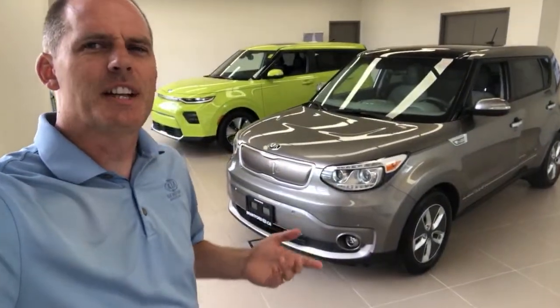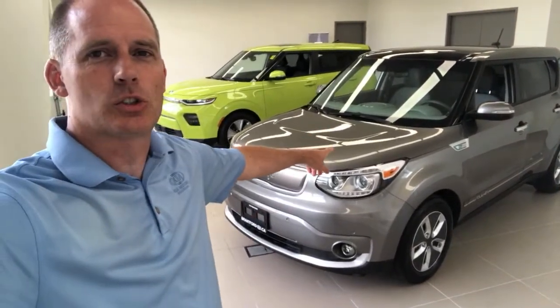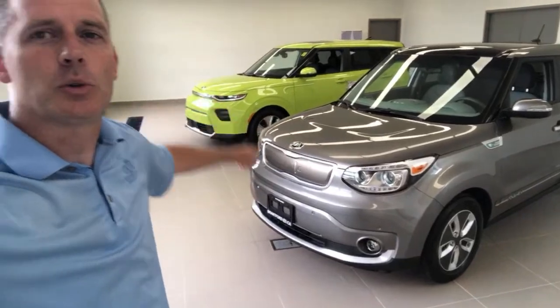Hey everybody, it's Peter from Brantford Kia and welcome to our live video series. Today we're going to have some fun. We're going to go a little bit back in time — just one year, technically a little bit over. We're going to talk about two kind of identical vehicles that are totally different: the 2019 Kia Soul EV versus the 2020 Kia Soul EV, and what's better on both, because they each have their advantages.